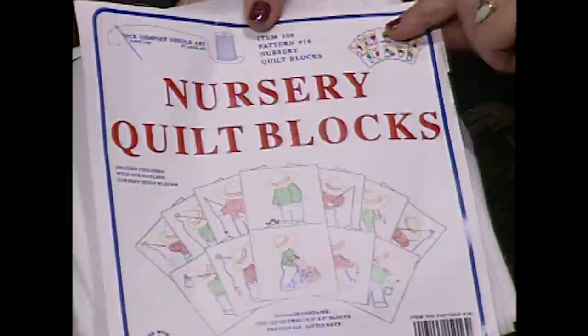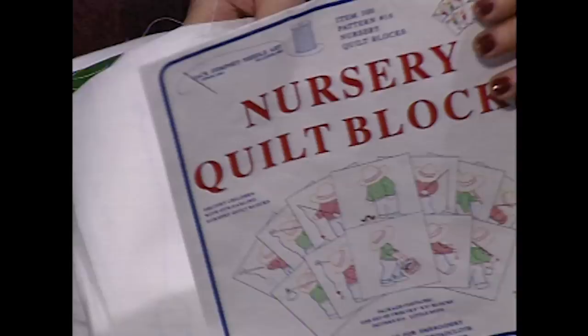I just purchased these nursery quilt blocks recently, and they're waiting for my first grandchild. The package says Jack Dempsey, St. Louis, since 1949 — so you can still get them today. All you have to do is just do all of the embroidery stitching right on the design. It's perfect.